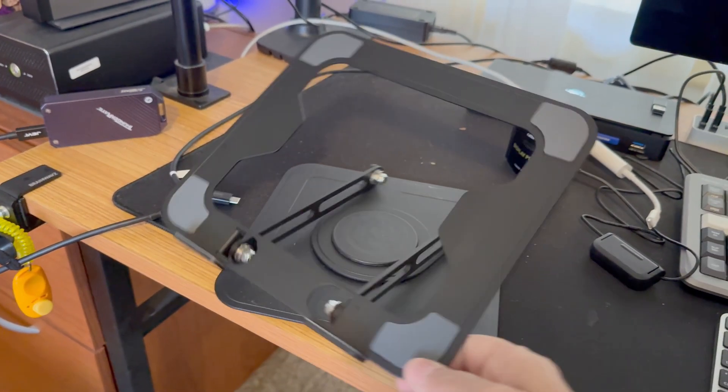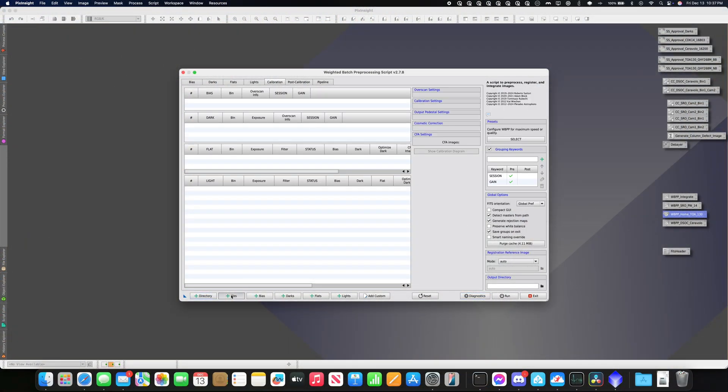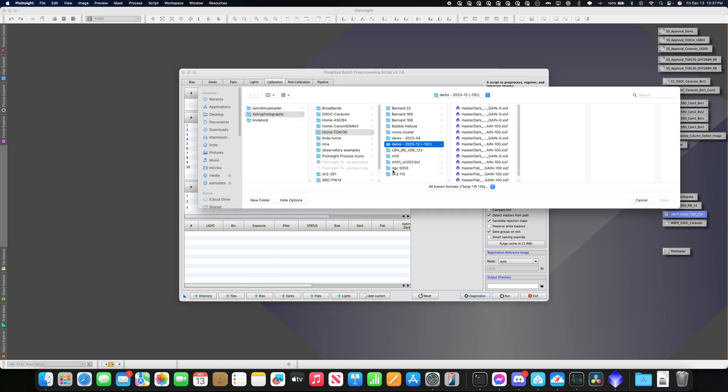For those unfamiliar with PixInsight, WBPP — the Weighted Batch Pre-Processing Script — is the way most people do all of the pre-processing steps on their images, from calibration to image integration. Depending on the resolution of the sensor and the number of sub-exposures, this can range from relatively quick to painfully long. I previously ran the same set of tests on the iMac Pro and on an M3 MacBook Air, so we also have those for comparison.